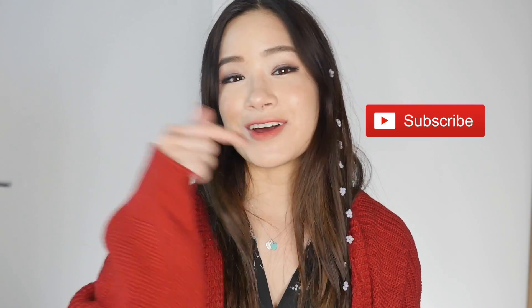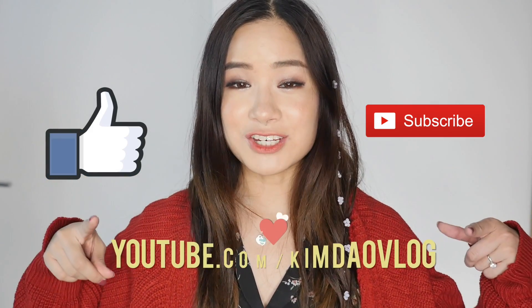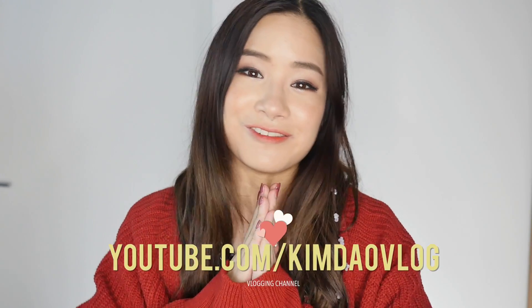Anyway guys, I'm going to end this video here. Thank you so much for watching — hopefully you guys enjoyed it. Please subscribe to my channel if you haven't done so yet, thumbs up this video, and also follow me on my vlogging channel because Vlogmas is coming up. I am going back to Korea and Japan again so it's going to be a lot of fun. I'll see you guys in the next video. Bye guys!